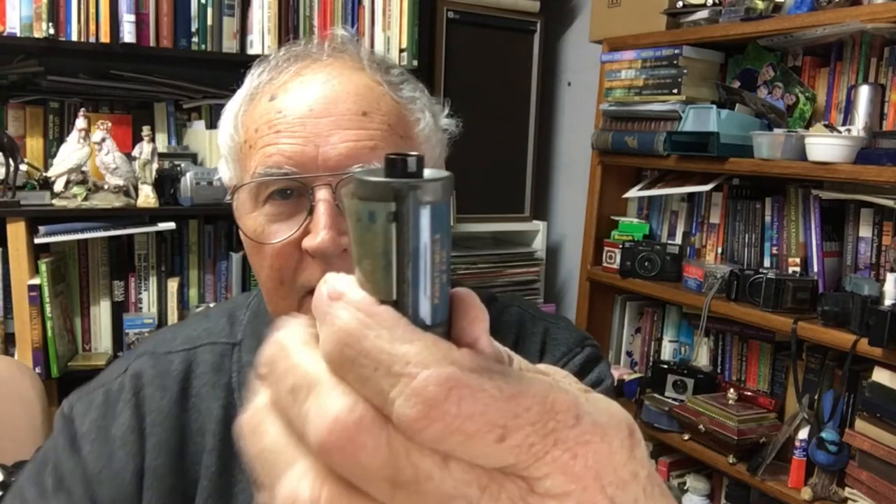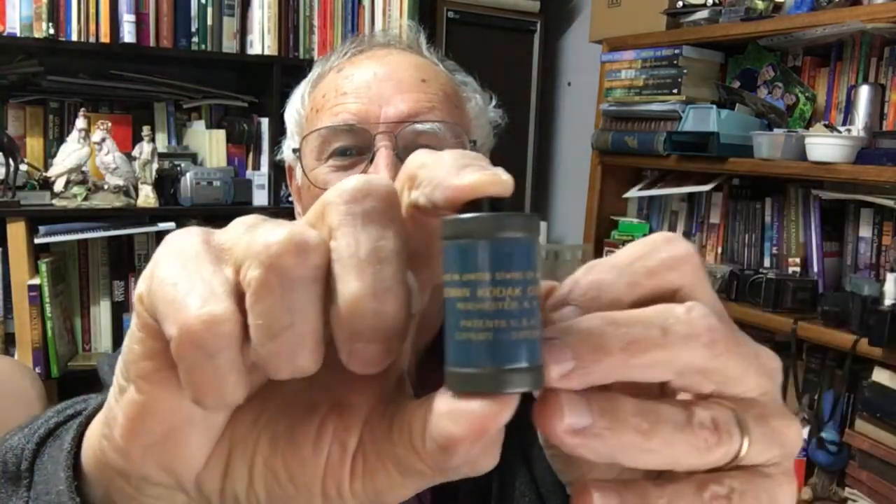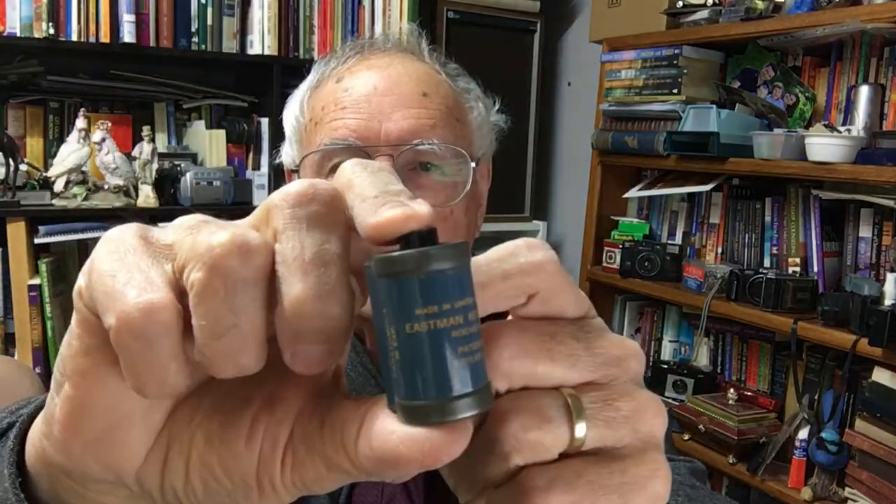Here's another one of these metal containers. This once again is a Panatomic-X, 36 exposure, Eastman Kodak, Rochester, New York, made in the United States of America. Just a Panatomic-X 36 exposure. Fascinating - these old films. Quite a strong metal cassette that is.